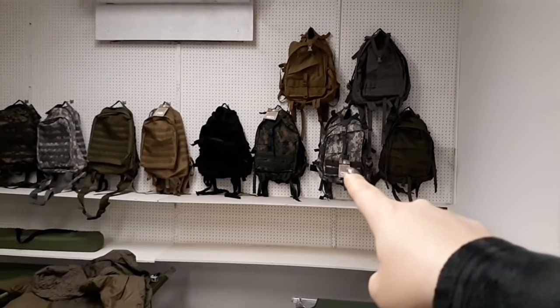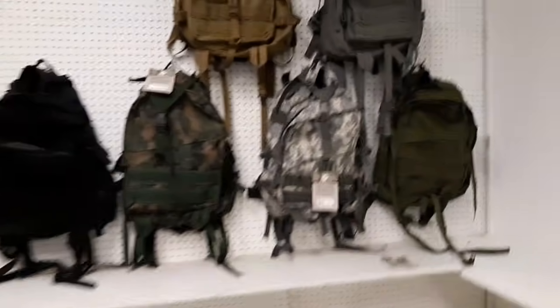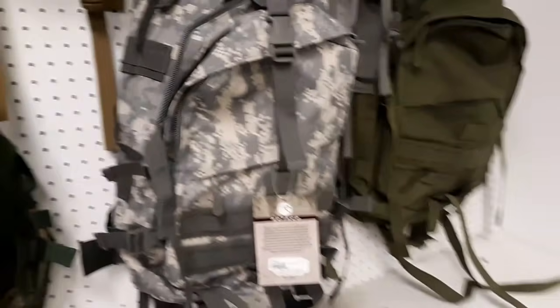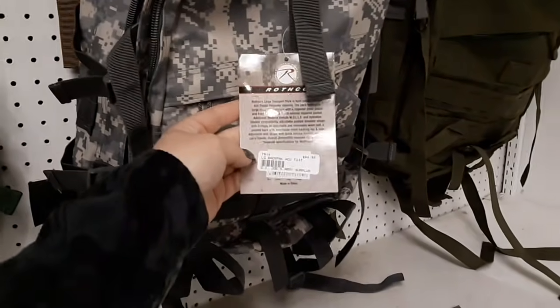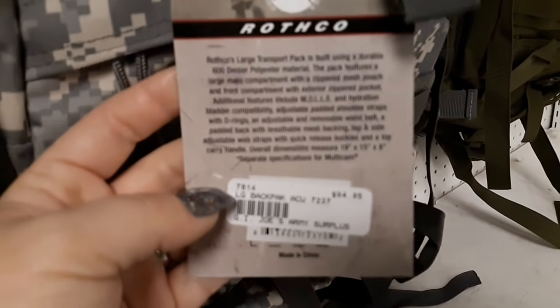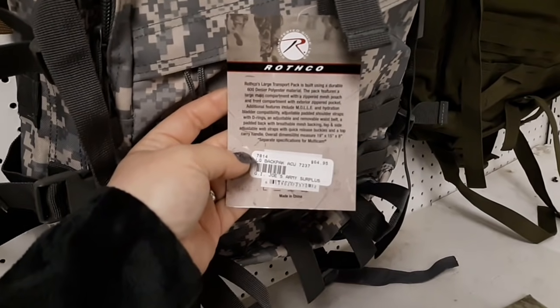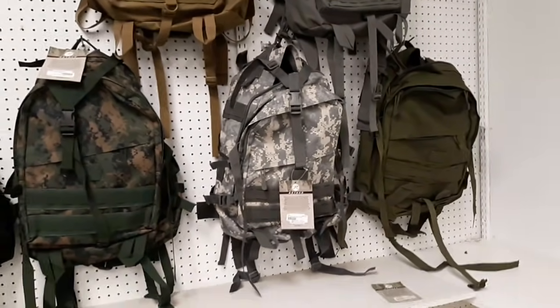That backpack right there is the one that I want so I can redo my bug-out bag. When I can afford it I will get it. I'll show you this one that I want — it is $64.95. I can't afford that right now; I'd rather spend that money on MREs than a backpack, but I will get it at some point.